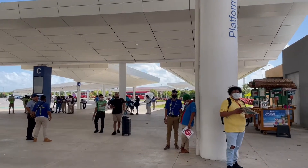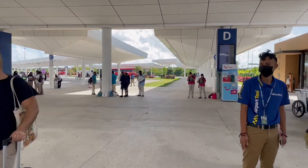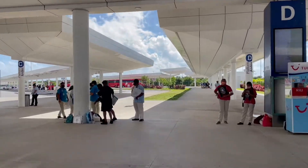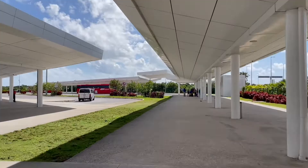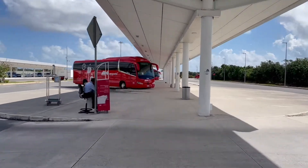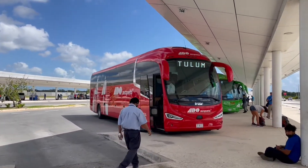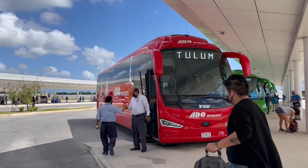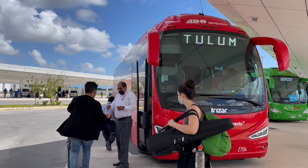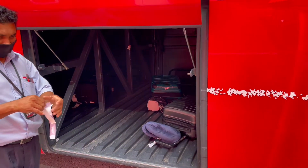Keep walking to the right, straight ahead. You'll see those platform numbers up there. Keep walking straight through — you might even see the ADO buses right there. Keep walking, and boom — this is the platform you need to be on. Make sure you look at your ticket and look above you. See those numbers above the bus? Those are your platform numbers. The buses also say the name, but just double and triple check you're getting on the right bus.